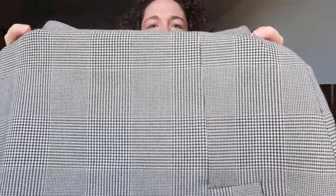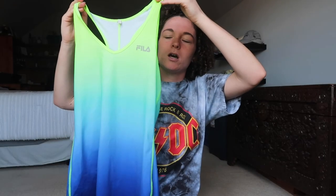I have this Zara skirt that I think is really pretty — it's just this plaid print and then it has this little thing right here. This is a Fila ombre workout tank. I love the colors — these are my favorite colors, just like green and blue. So this was a perfect find for me.